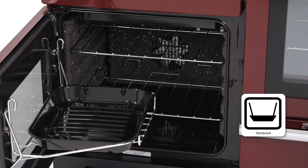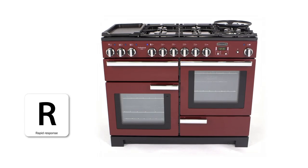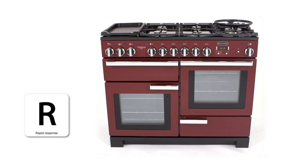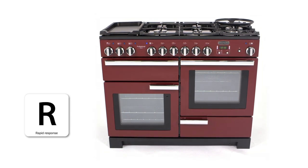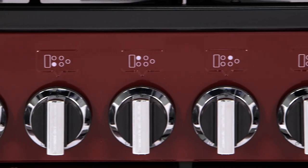The deluxe also comes with a unique rapid response feature for faster heat-up times — 30% quicker than a regular fan function. You can make a speedy start on the hob too, with single-handed ignition.